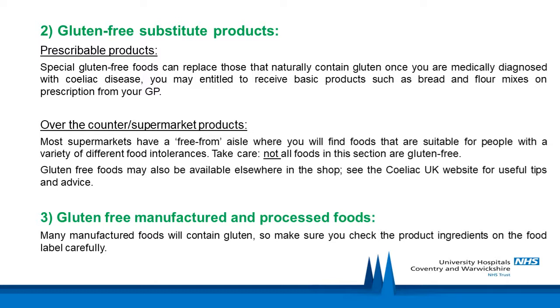The third group are gluten-free manufactured and processed foods. Many manufactured foods will contain gluten, so make sure you check the product ingredients on the food label carefully. These foods include obvious sources of wheat, rye and barley — for example, bread, most breakfast cereals, cakes and biscuits.